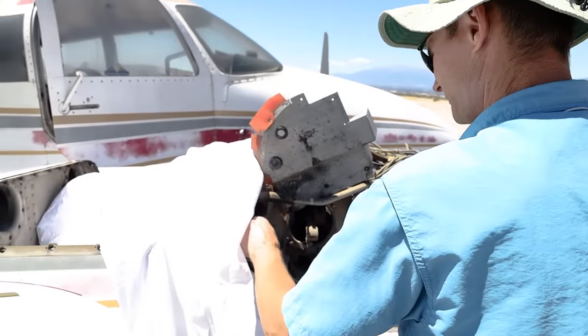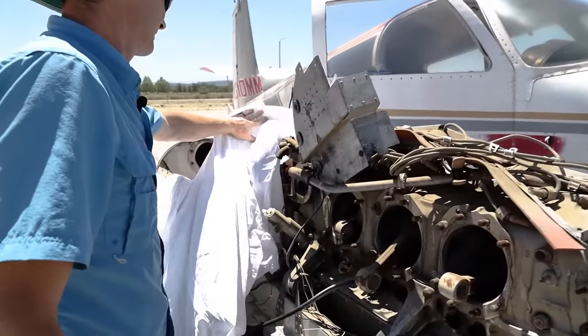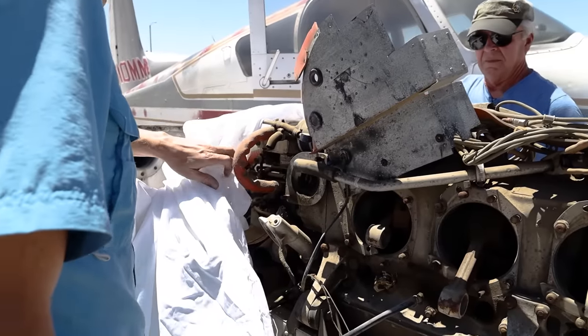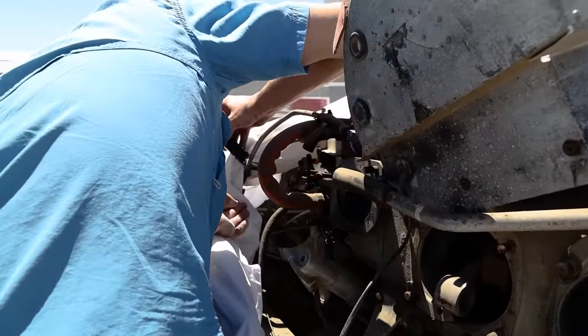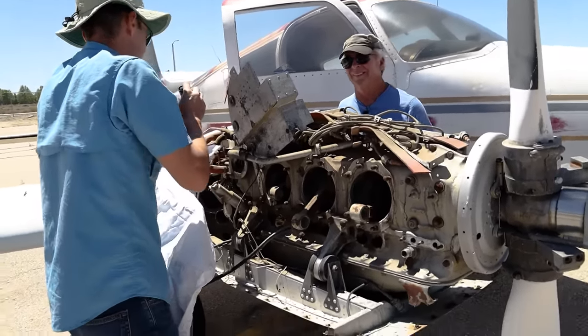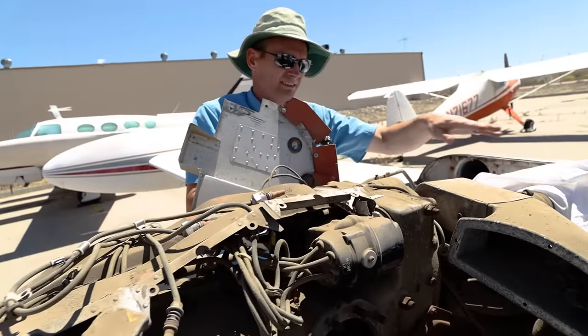Starter, there's the oil filter adapter. This has a dry vacuum pump. Here's the pressure carb. Oh, those controls are toast — they're pretty stiff, probably at that end too.